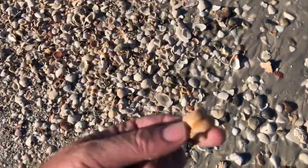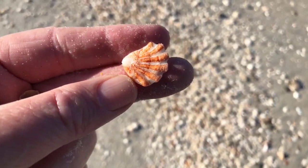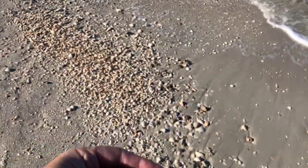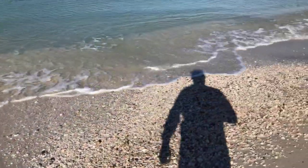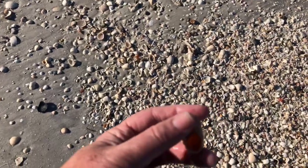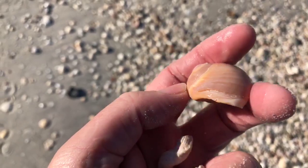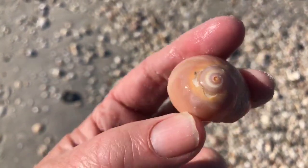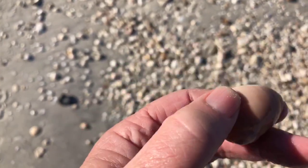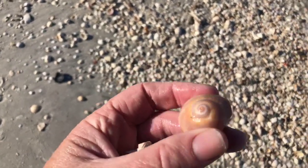These are neat little shells — find them all over up and down the beach, in different sizes and colors. It's called a kitten's paw. Oh, here's a shark eye — it looks like a nice one. Another nice shark eye shell this morning. This is number two — we found some big ones but they were all broken. This is a nice one. Look at the pattern on the side of that. That's a beautiful shark eye — very, very nice.